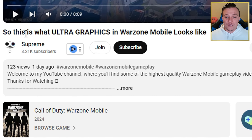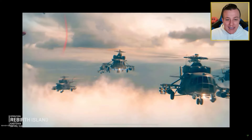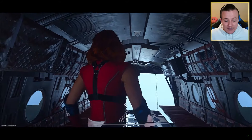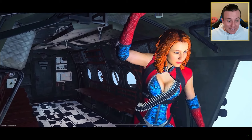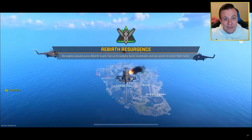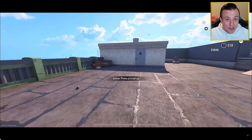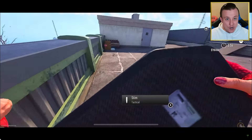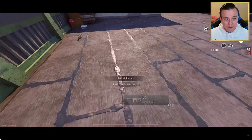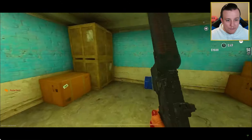To start, we're going to take a look at what Ultra Graphics in Warzone Mobile looks like on an iPhone. This is from Supreme — this is absolutely insane. I mean, this game looks ready to go, at least on iOS devices. Even down to the character models, it's pretty solid. You compare this with some of the other games out there that you probably play right now — it's pretty good. This is also cool because this is no-HUD gameplay, so you can take a look at everything a little bit easier without all the random controls all over the screen.